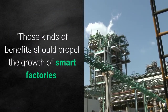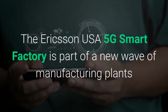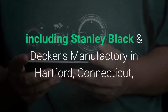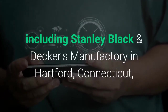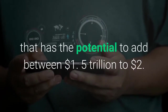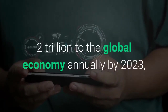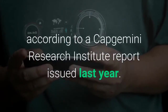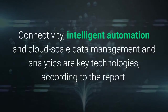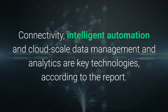A more efficient production through technology and automation with full throughput and zero downtime — those kinds of benefits should propel the growth of smart factories. The Ericsson USA 5G Smart Factory is part of a new wave of manufacturing plants including Stanley Black & Decker's Manufactory in Hartford, Connecticut, that has the potential to add between $1.5 trillion to $2 trillion to the global economy annually by 2023, according to a Capgemini Research Institute report issued last year. Connectivity, intelligent automation and cloud-scale data management and analytics are key technologies.